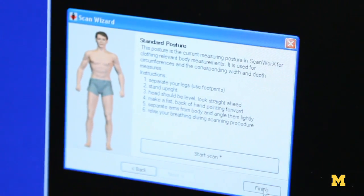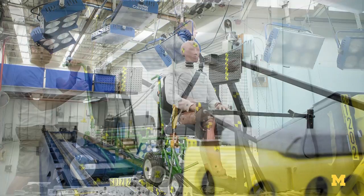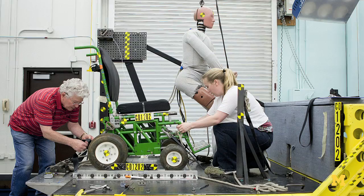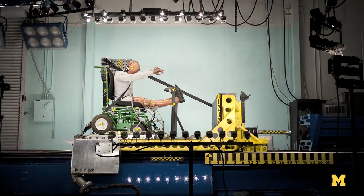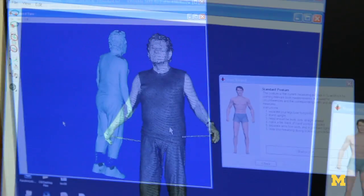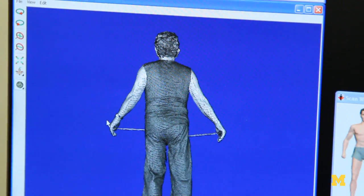We can use this information in two ways. We can use it to create a new generation of crash dummies that have more realistic body shape. But we can also use it to create computational models of people — models in the computer that we can use to simulate a crash. A full-scale crash test with a real vehicle and a crash dummy is extremely expensive and time-consuming. So now, increasingly, vehicles are optimized using computational models of people rather than crash dummies, and the data we're gathering in this study would be particularly useful for that application.